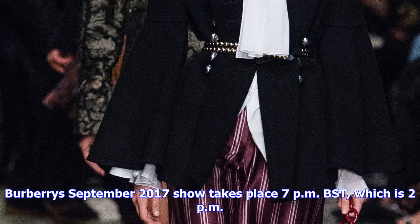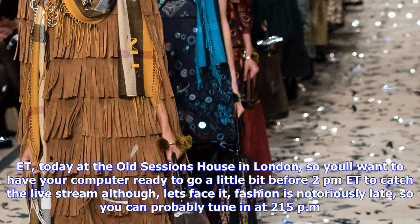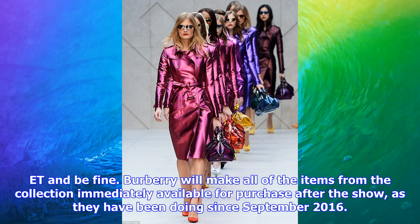Burberry's September 2017 show takes place at 7pm BST, which is 2pm ET, today at the Old Sessions House in London. You'll want to have your computer ready a little before 2pm Eastern Time to catch the live stream — although, let's face it, fashion is notoriously late, so you can probably tune in at 2:15pm ET and be fine.